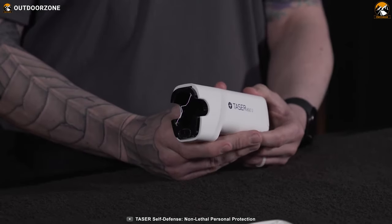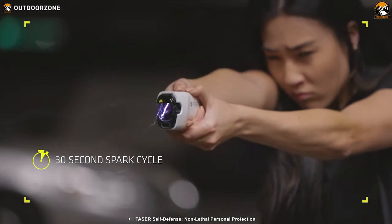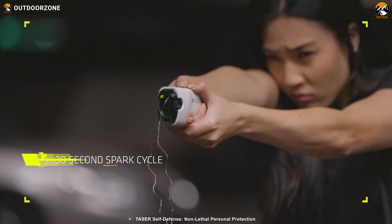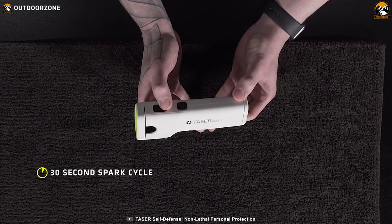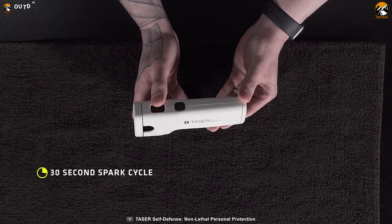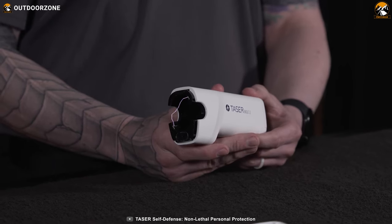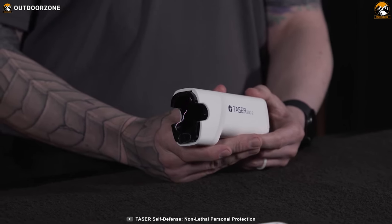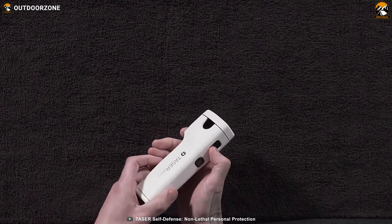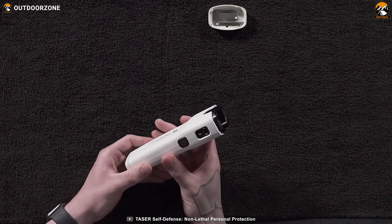And when it comes to immobilizing an attacker, the Bolt 2 doesn't hold back. It delivers a stunning 30 seconds of full lockup — that's precious time for you to take control of the situation, create an escape route, or seek help. It is incredibly user-friendly; you don't need to spend hours mastering complex techniques. The Bolt 2 is designed with simplicity in mind, ensuring that anyone can pick it up and use it effectively.